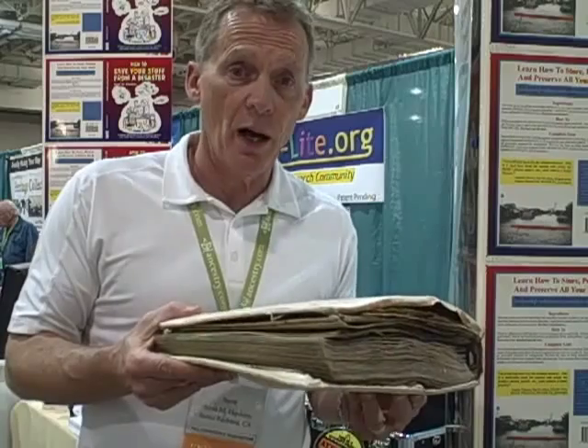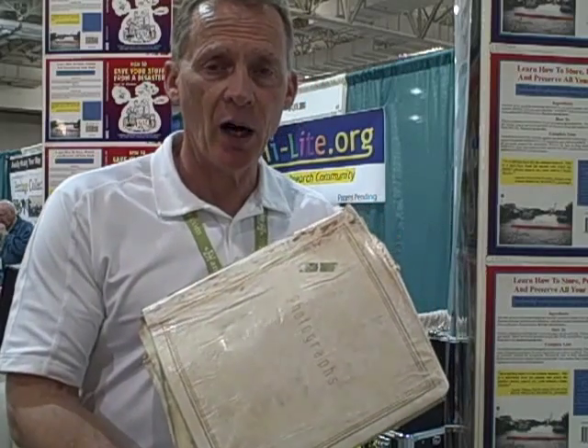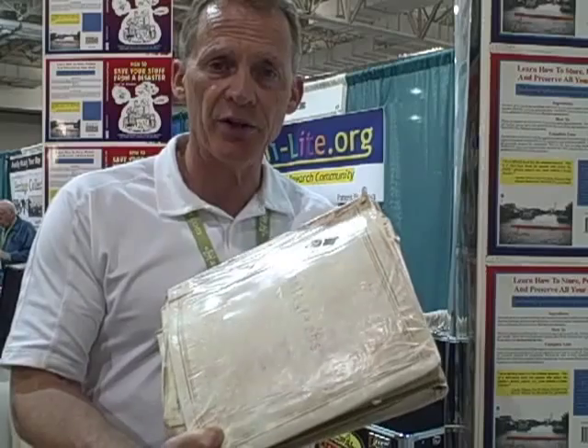The information on our website would have helped this person to avoid this. This did not happen from a hurricane or a flood — this happened in a cardboard box on a driveway during a move from one house to another. So it doesn't take a natural disaster to create problems.